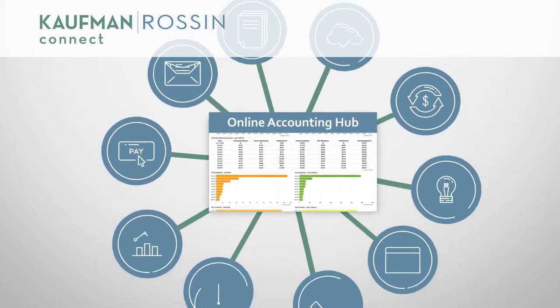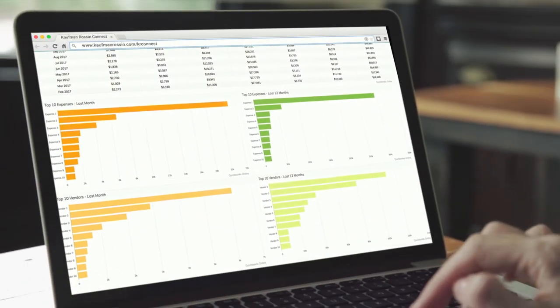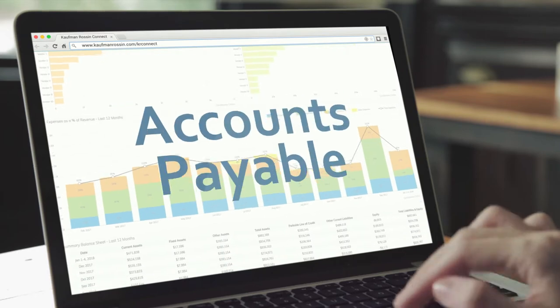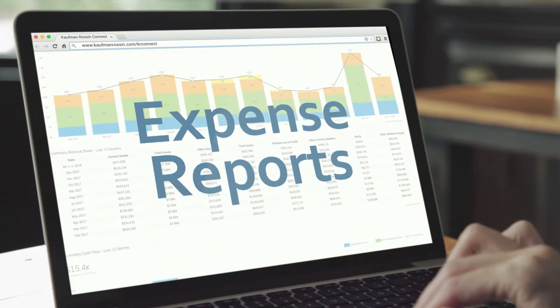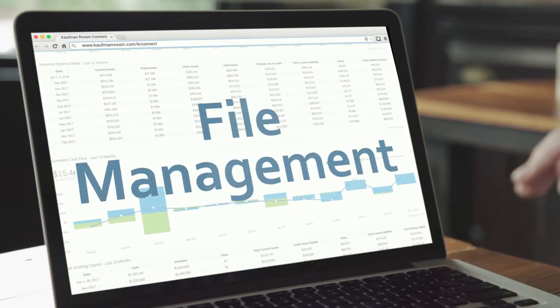Your data's all in there. It's secure, it's up-to-date, and it's all in one place. So we can handle your payroll, accounts receivable, accounts payable, and expense reports — even things like workflows, time management, and file management.